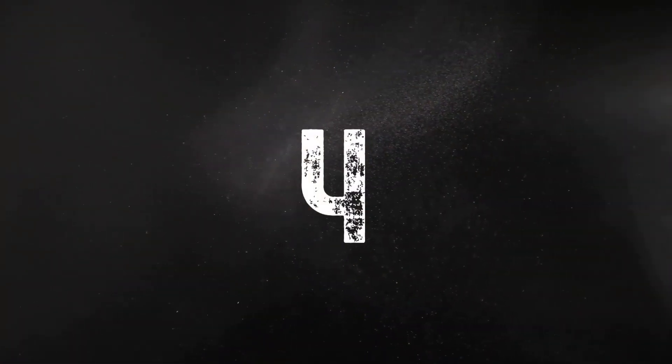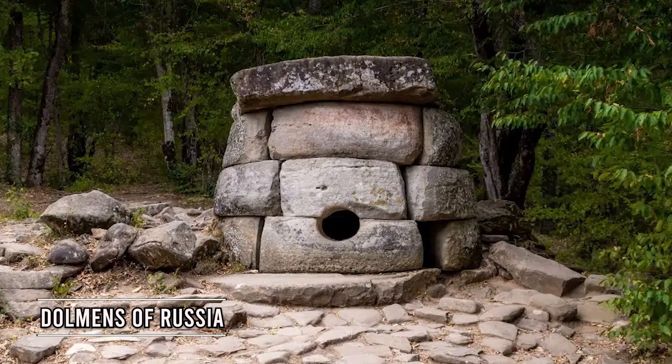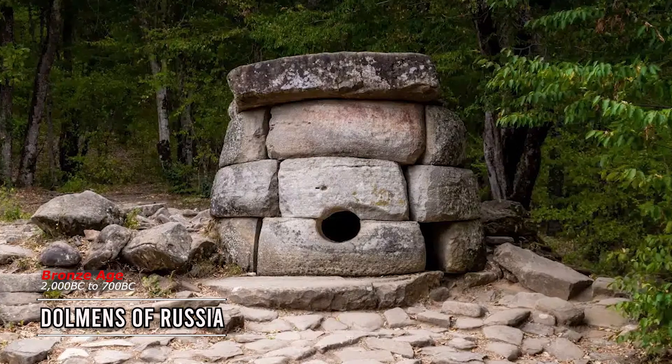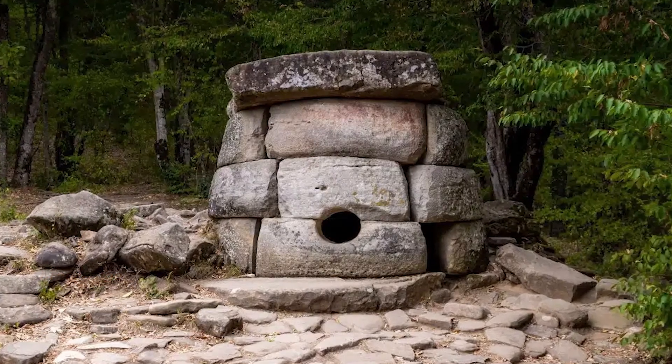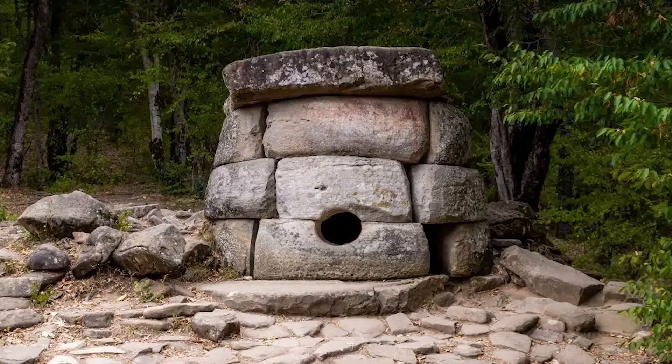The Dolmens of Russia are megalithic structures found throughout Russia, dated back to the Bronze Age. They consist of large stone slabs arranged in a particular way to form a chamber or tunnel-like structure.